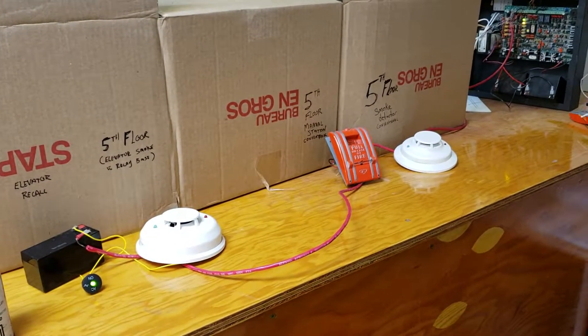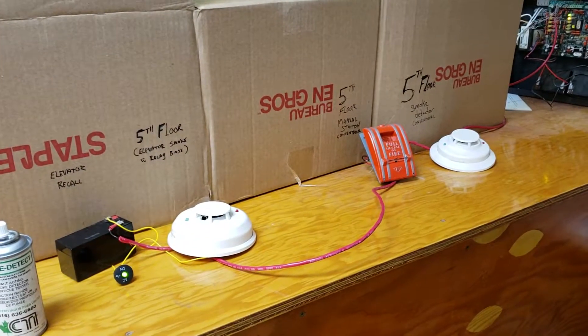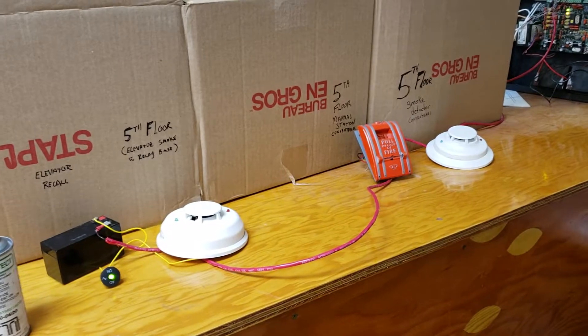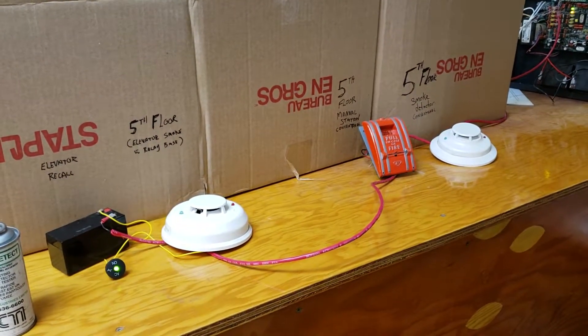Today we're testing the fifth floor conventional fire alarm zone for elevator recall. We're going to play around a little bit with the sequences and see if it actually recalls the elevator every time with an automatic detection.